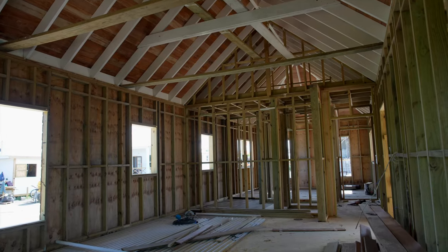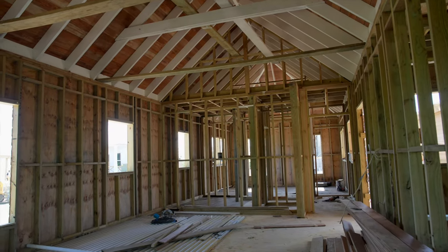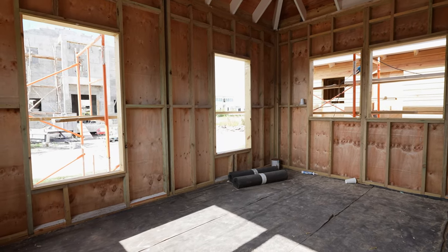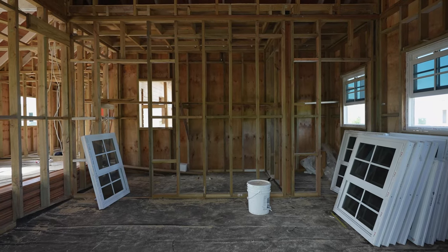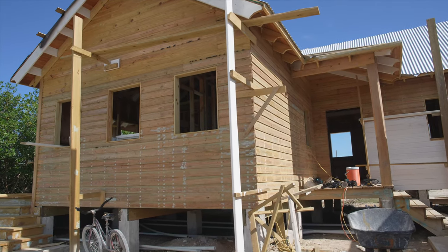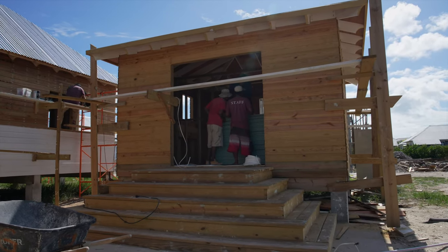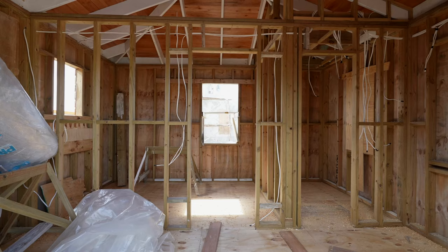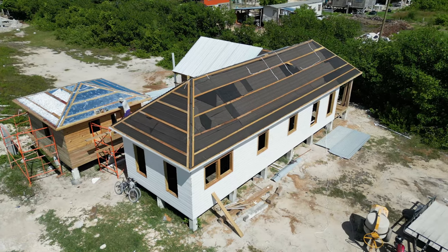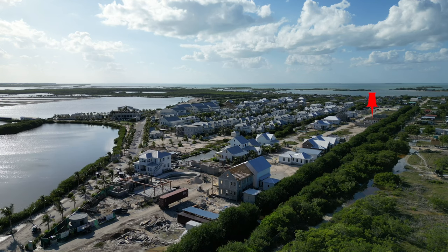Now we're looking at a Moonraker with casita. The Moonraker is 969 square feet — a two bed, two bath with an open kitchen, living space, porch, and deck. You can actually do a pool on the porch. They're putting in the electrical wiring and tongue and groove on the walls, and it's being built out of wood. The casita is a great little plan if you want an extra guest room — that's one of the benefits of the Moonraker.